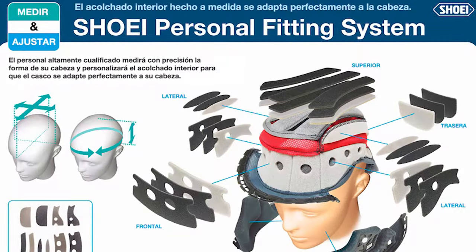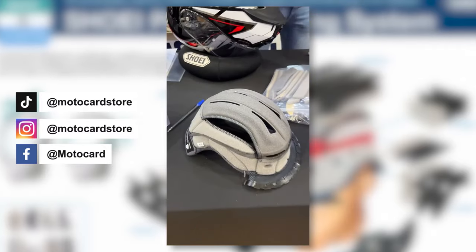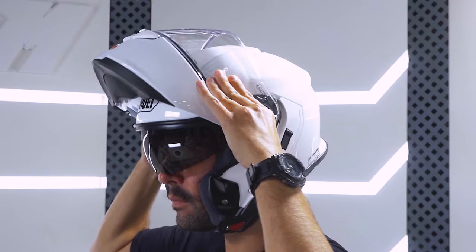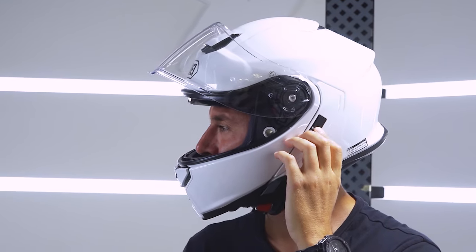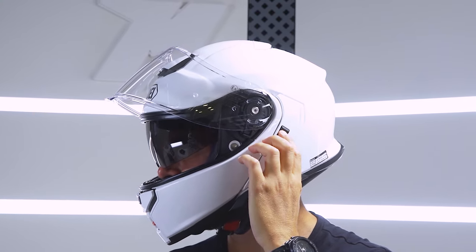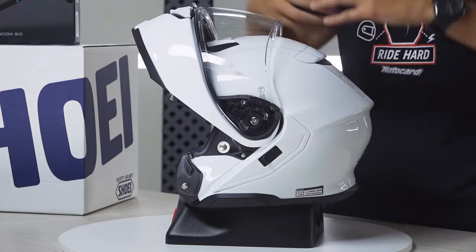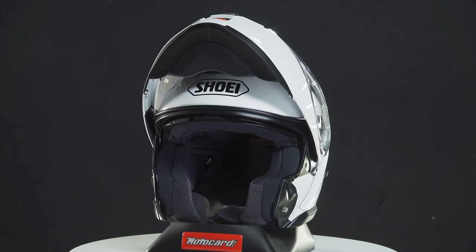Shoei has the personal fitting system to customize the interiors to your specifications and ensure a perfect fit. Regarding soundproofing, the base of the side paddings has also been designed for excellent fit and soundproofing. Additionally, the position of the sun visor has been changed inside to move it away from the ear area, and the mechanism cables have been covered to prevent noise. Small details that you cannot see, but Shoei has incorporated them into this helmet's design. This helmet also fits prescription glasses — worth knowing. In short, the interior has been improved for better soundproofing and better fit.